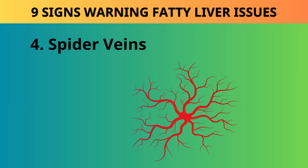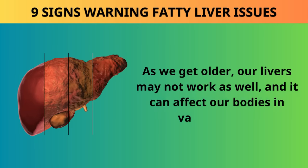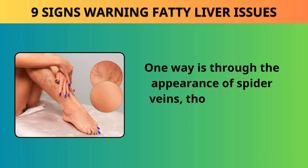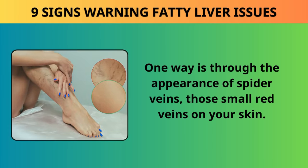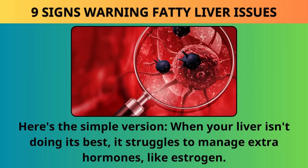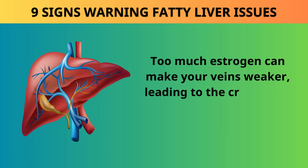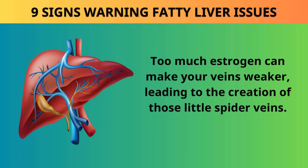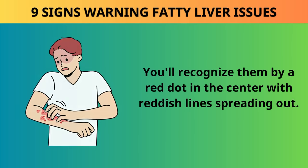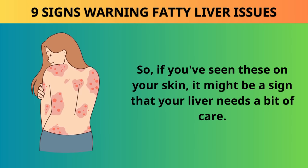Sign 4: Spider veins — angioma. As we get older, our livers may not work as well, and one way this shows up is through spider veins — those small red veins on your skin. When your liver isn't doing its best, it struggles to manage extra hormones like estrogen. Too much estrogen can make your veins weaker, leading to the creation of spider veins. You'll recognize them by a red dot in the center with reddish lines spreading out. If you've seen these on your skin, it might be a sign that your liver needs a bit of care.